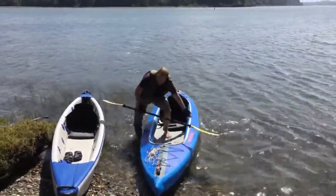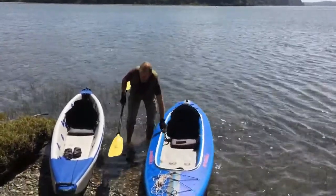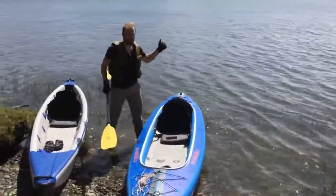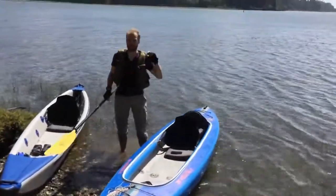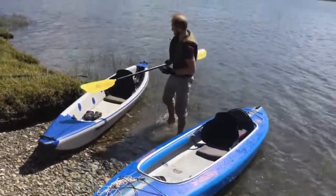All right, so the steady state speed seems to be about 6 to 7 kilometers an hour. With the wind, I was able to reach a little bit over 9 at peak speed. Let's see what Razorlight does.